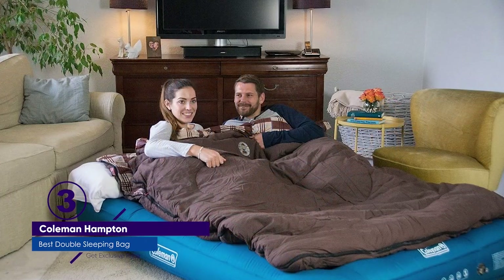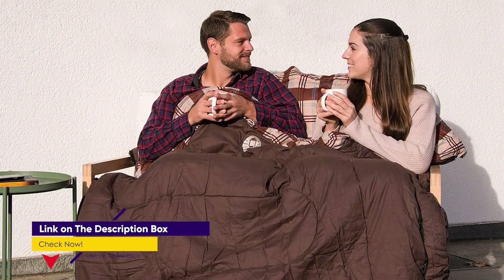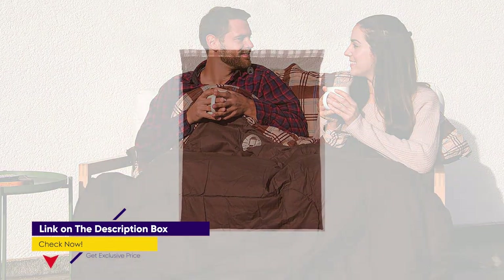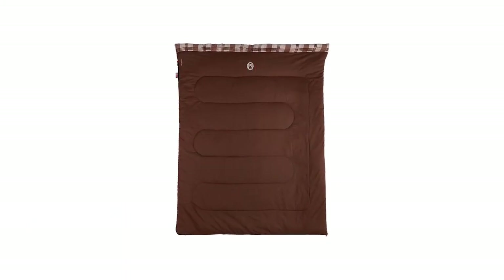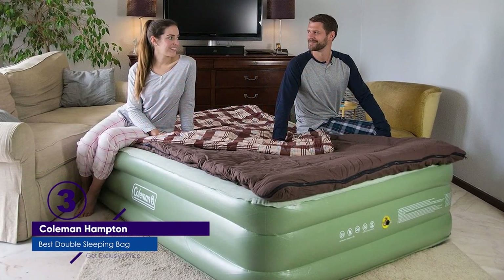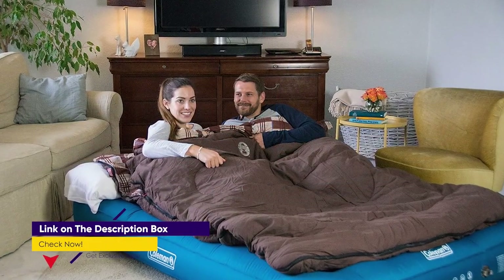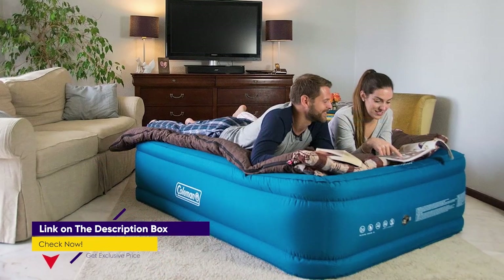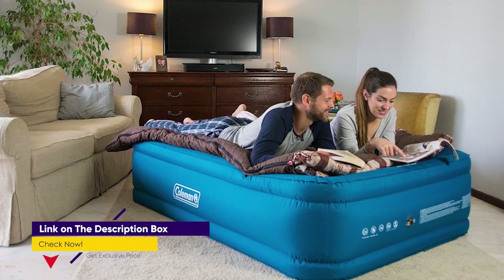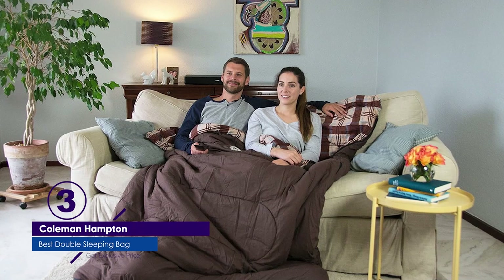The sleeping bag is designed with thermal lock construction, which helps reduce heat loss through the zipper, ensuring that the warmth generated inside stays trapped, keeping you insulated and comfortable throughout the night. The full-length zipper is located on the right side. It is equipped with colatherm insulation and a cotton flannel lining for comfort and softness. The sleeping bag comes with a square stuff sack, which offers ample space to conveniently pack and store the sleeping bag when not in use, making it easy to transport during camping trips.